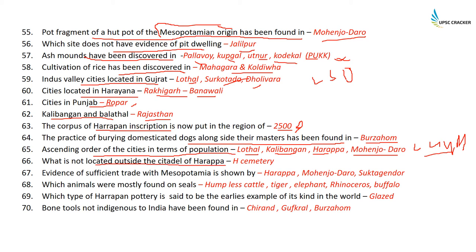What is not located outside the citadel of Harappa? That is the granary, which is not located outside the citadel. Evidence of sufficient trade with Mesopotamia is shown by three cities: Mohenjodaro, Harappa, and Suktajendor. Animals mostly found on seals are humpless cattle, tiger, elephant, rhinoceros, and buffalo — besides these, the unicorn was also featured a lot.